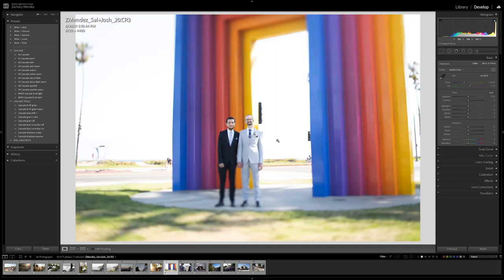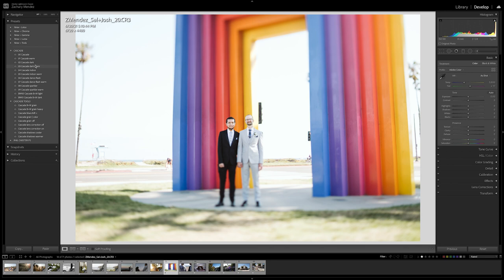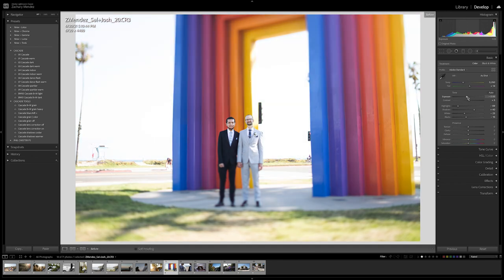This is another wedding I shot a few weeks ago. I'm going to apply Cascade Dark Warm, which is a little bright, so I'll bring down the exposure, bring in more contrast, bring up the shadows, bring down the highlights, and bring down the whites. Here's a before and here's an after — I think that looks pretty cool. I would obviously go in and retouch out these random photo bombers, but for this video we'll leave it. Now this is interesting — this photo was shot on a 45mm tilt-shift lens.